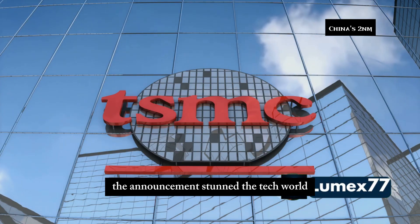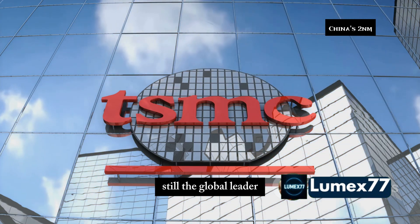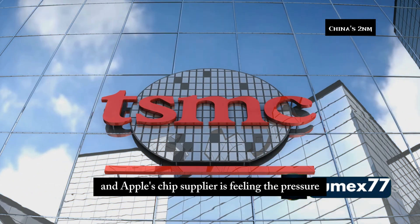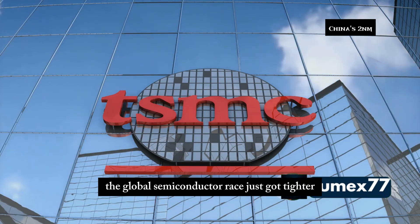The announcement stunned the tech world and caught the US off guard. Meanwhile, Taiwan's TSMC — still the global leader and Apple's chip supplier — is feeling the pressure. Their edge is shrinking. The global semiconductor race just got tighter.